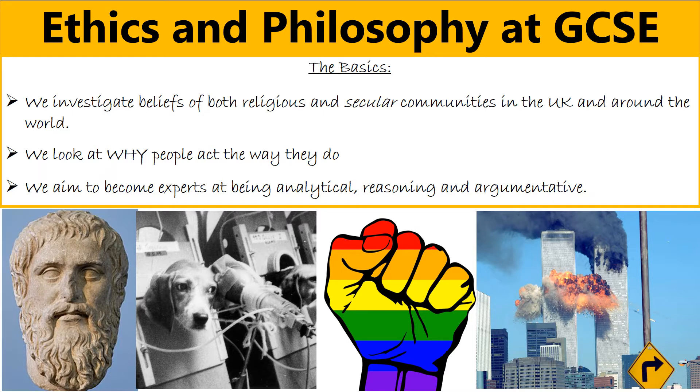If you've liked EP in year eight, then the curriculum has been designed specifically to be similar to what we do at GCSE, just to give you a taste of the kind of topics that we do. For example, we've been looking at crime and punishment, medical ethics and Judaism, and that's the similar sort of approach that we take at GCSE as well.